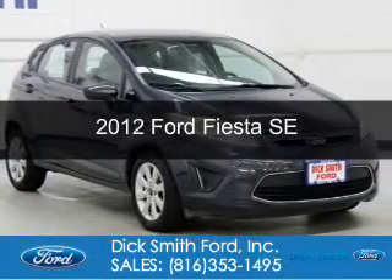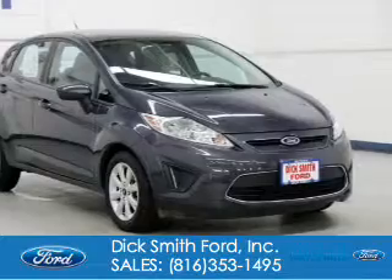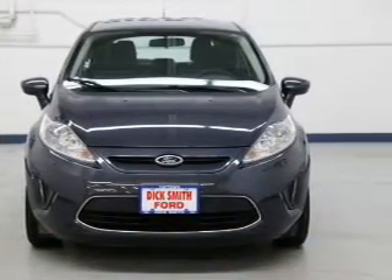This is a used 2012 Ford Fiesta. It's powered by front-wheel drive, a 1.6-liter, four-cylinder engine, and a six-speed automatic transmission.